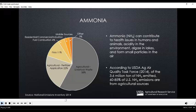Ammonia is another odorous gas that is regulated at the property level of many CAFOs. Ammonia can also contribute to health issues in humans and animals. It contributes to acidity in the environment, algae in lakes, and also forms small particles in the air. According to the USDA air quality task force, of the 3.6 million tons of ammonia that are emitted, 60 to 85% of U.S. ammonia emissions are from agricultural sources, with livestock waste being the biggest contributor.